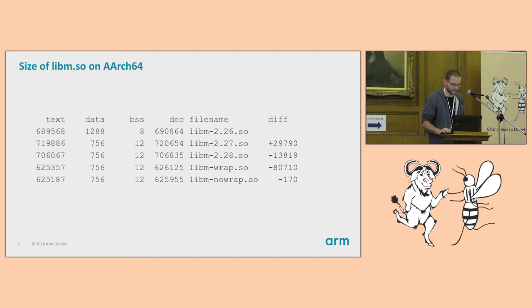This is a code size comparison. It shows that when I apply my patches on top of 2.28, the VRAP version removes a lot of stuff — mostly large tables from pow.